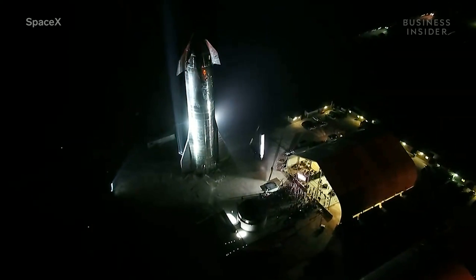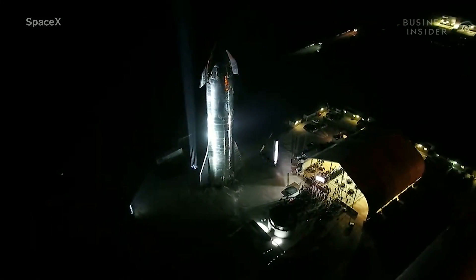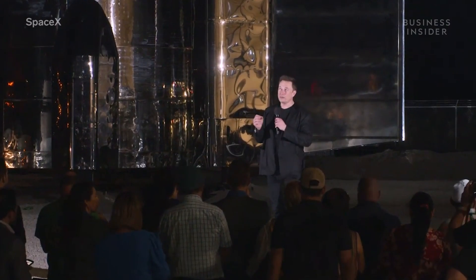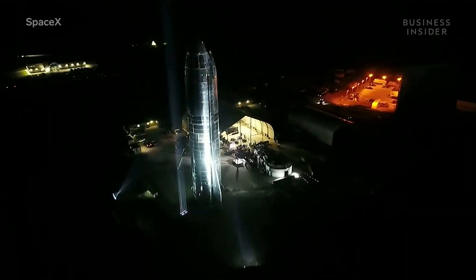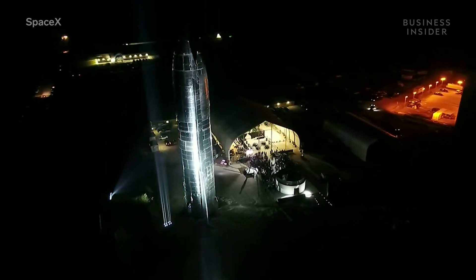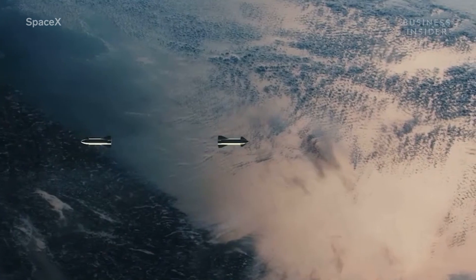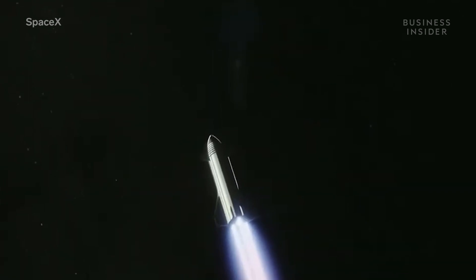Musk said that within the next one to two months, SpaceX will launch this Starship prototype — called Mach 1 — to 12 and a half miles in the air, and then land it back home in Boca Chica, Texas. After that, their next flight might go all the way to orbit with a booster and the ship. The prototype shown will probably never reach orbit — that mission will go to an upgraded version called Mach 3, which SpaceX could start constructing as soon as next month. By next year, Musk says SpaceX could be launching people to space.